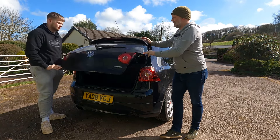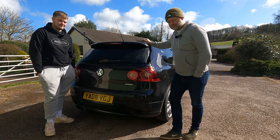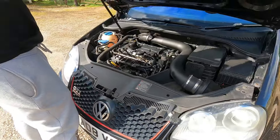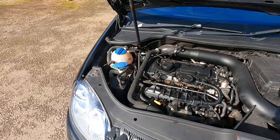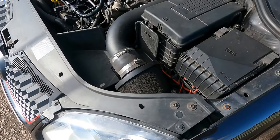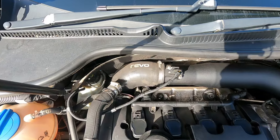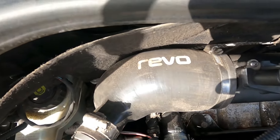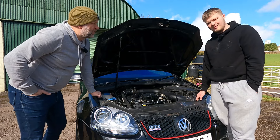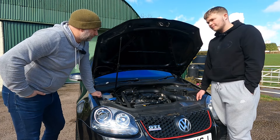Looking at the engine bay, there have been subtle changes. It has a large Revo induction kit fitted by Revo themselves, and a Stage 1 remap by Artec. On the dyno it pushed 290 brake horsepower with 330 foot-pounds of torque — a really strong amount of power.